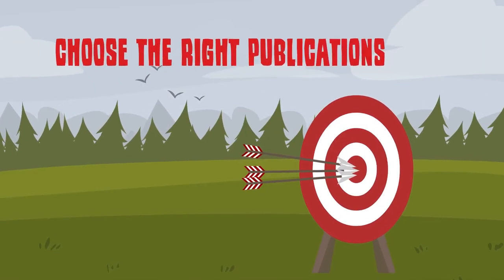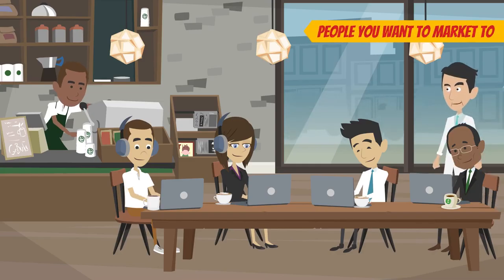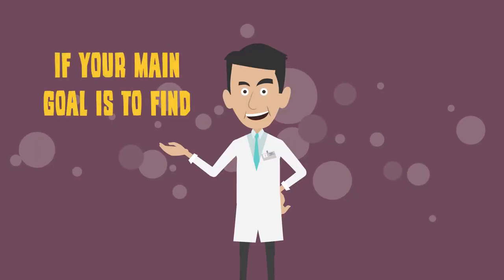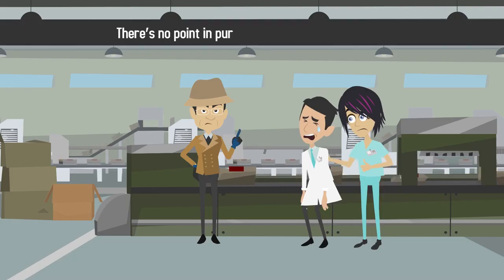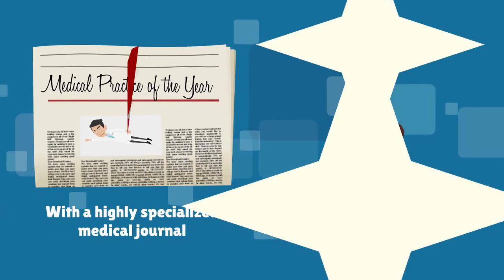Number three: Choose the right publications. The publications you target should be read by those people you want to market to. If your main goal is to find new patients, there's no point in pursuing publication marketing with a highly specialized medical journal they're unlikely to read.